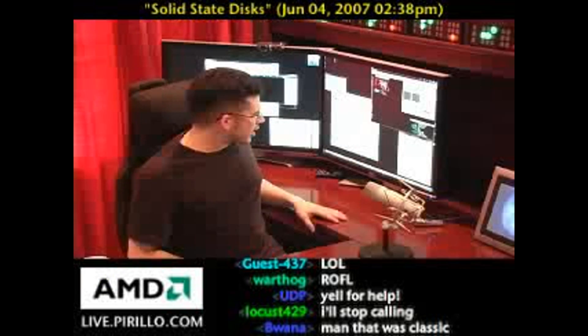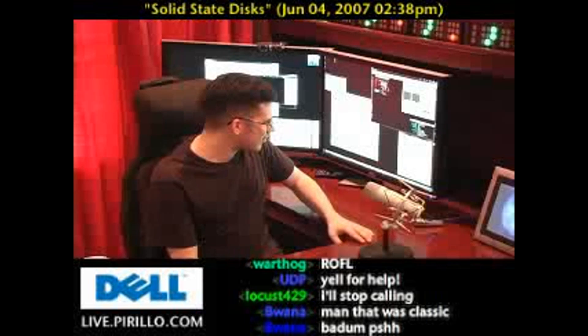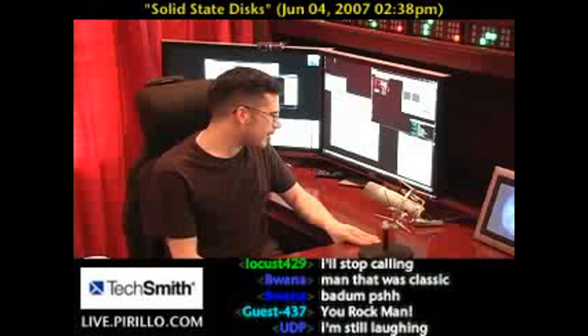This question came in earlier from N5-2: What is SSD, solid state disk? Will it be the future storage? What are the advantages and disadvantages? Is it for desktop and laptop?